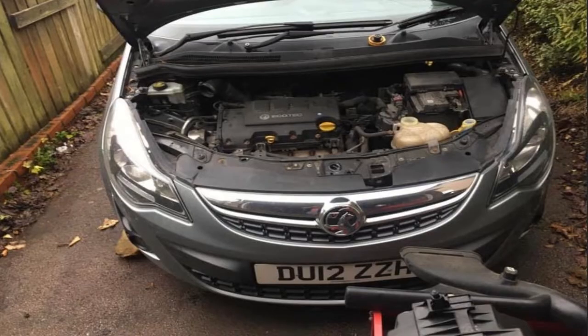Coil packs aren't great on these cars as it is, and this is made worse by the fact that people tend to neglect servicing and don't have the spark plugs replaced. Coil packs are an easy repair — takes five minutes. You have two 2.30 torx bolts and it just pulls out. Once you've taken the spark plug cover off, put another one in, reset the code, and Bob's your uncle. So that's the first one.